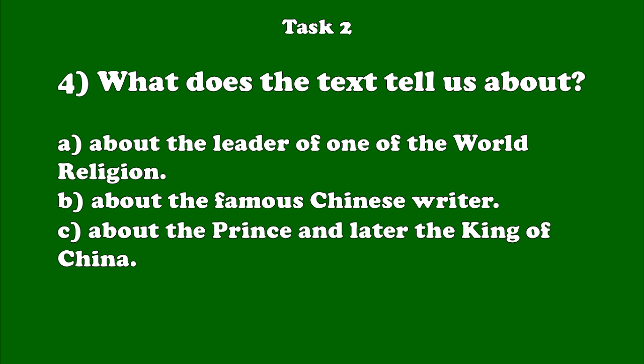Number 4. Buddhists follow the teaching of the Buddha. He was an Indian prince who lived about 2,500 years ago. He showed people how to live good, happy lives full of peace. Buddhists follow the teaching of the Buddha. He was an Indian prince who lived about 2,500 years ago. He showed people how to live good, happy lives full of peace.